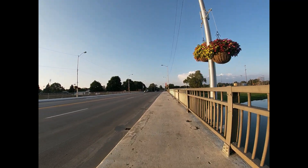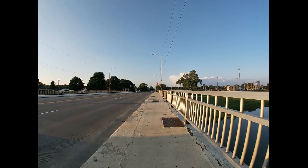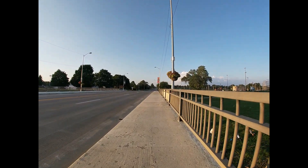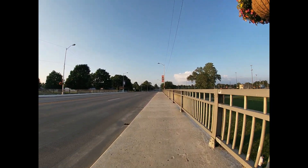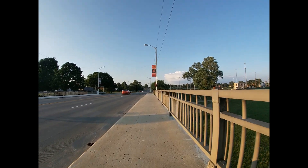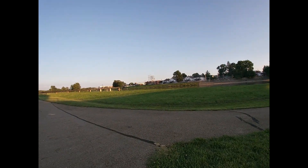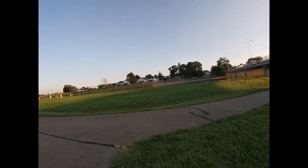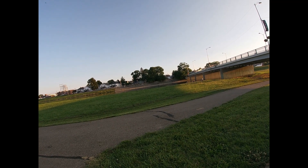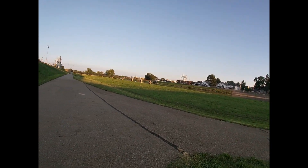I'll head down the bike path and take a little trip on it. I don't think you can really see it that well, but that's the river over there — some guys are fishing — so we'll head down the bike path.